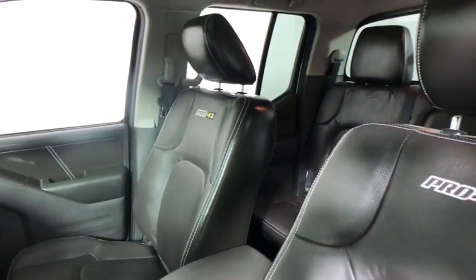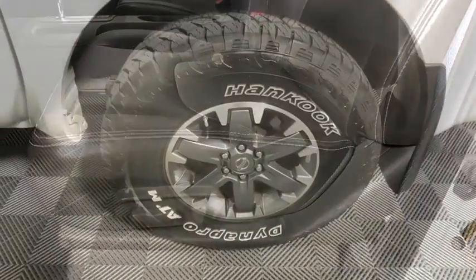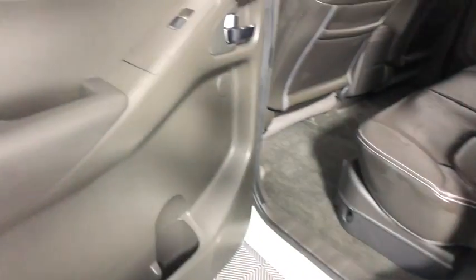One owner, four-wheel disc brakes, premium sound system, fog lights, electronic stability control, CD player, and power windows.